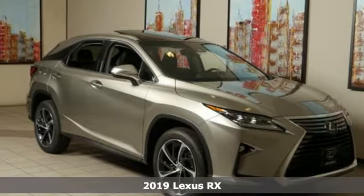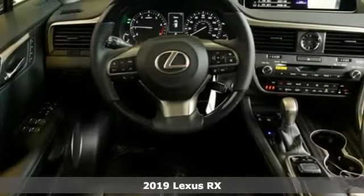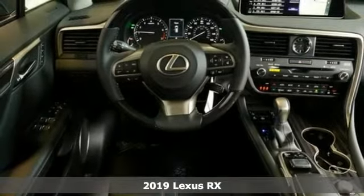Here's a new 2019 Lexus RX. Lexus, performance in every detail. It comes with great features you'll love.